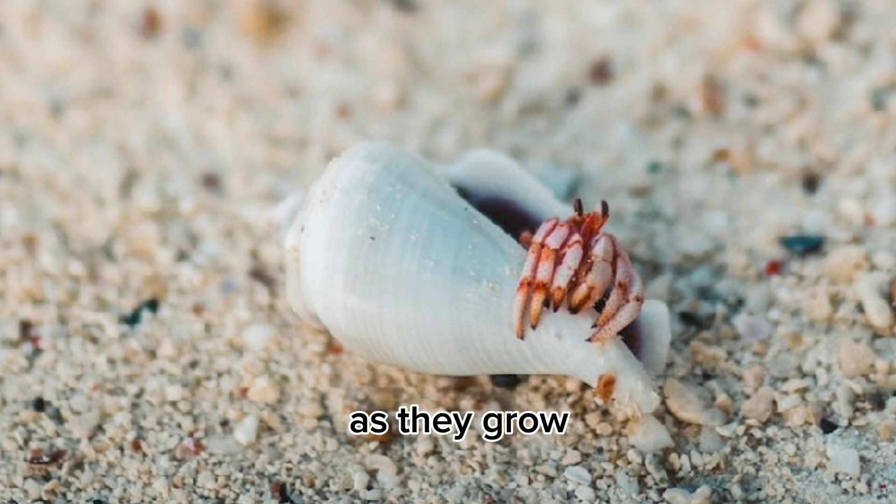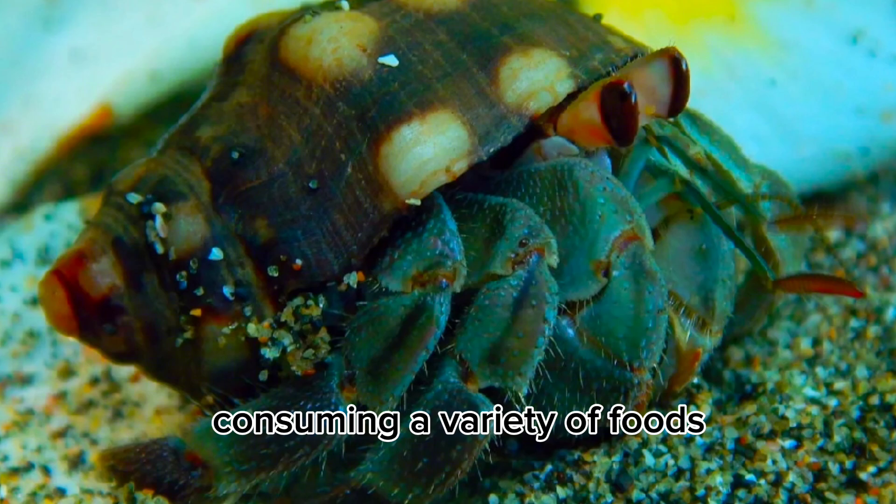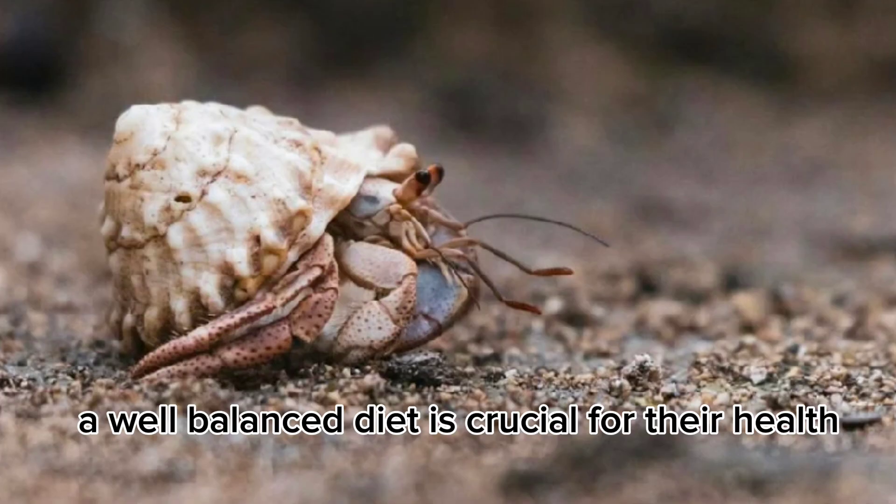As they grow, they seek larger shells. They are omnivores, consuming a variety of foods including algae, small invertebrates, and decaying matter. A well-balanced diet is crucial for their health.